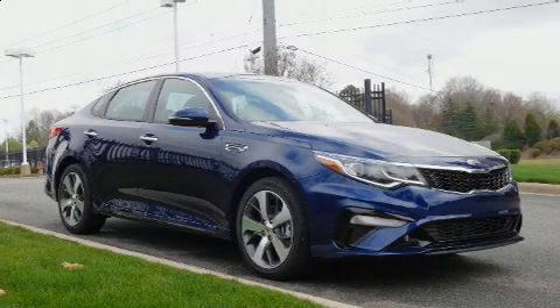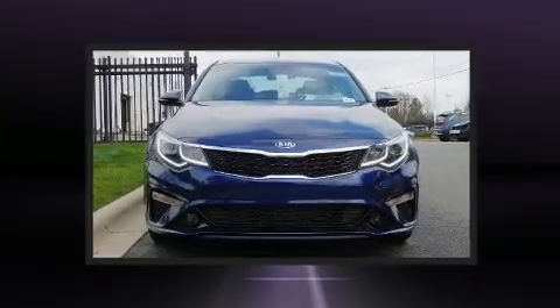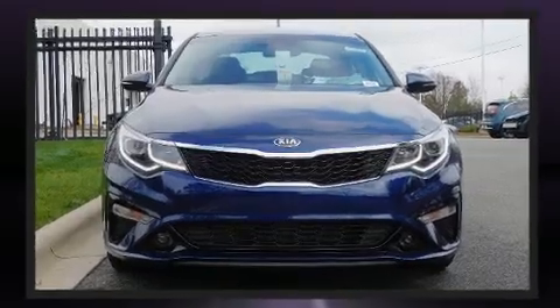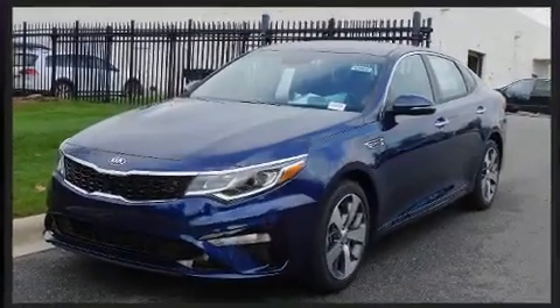Discerning drivers will appreciate the 2020 Kia Optima. This four-door, five-passenger sedan is ready to drive off the showroom floor. It features an automatic transmission, front-wheel drive, and a 2.4-liter four-cylinder engine.